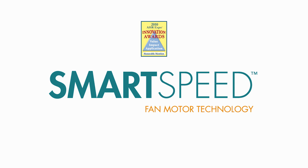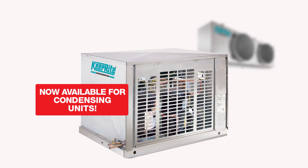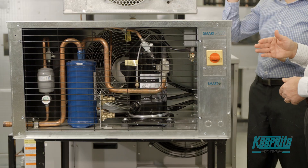KeepRite Refrigeration's award-winning SmartSpeed EC fan motor technology is now available for condensing units. SmartSpeed technology has existed on evaporators for a few years, but only now is this innovative technology available on condensing units.